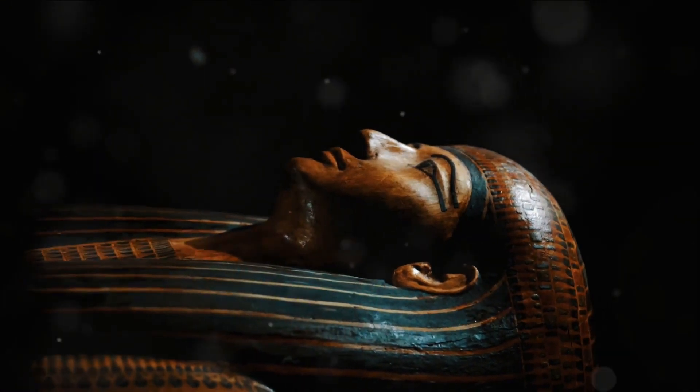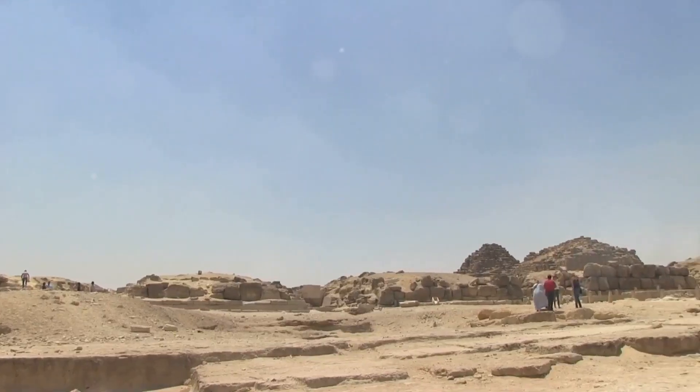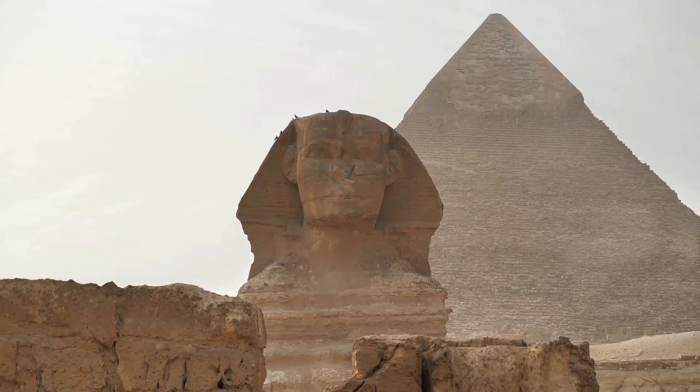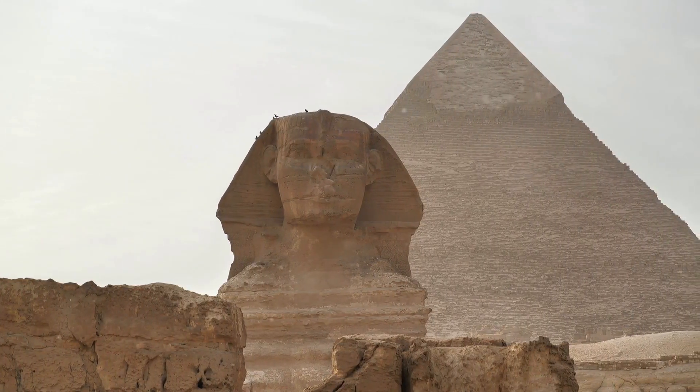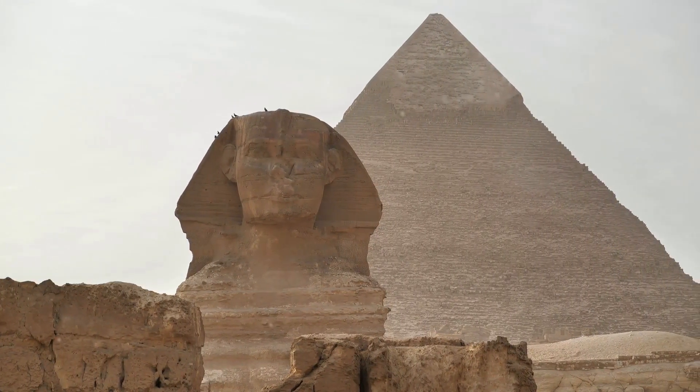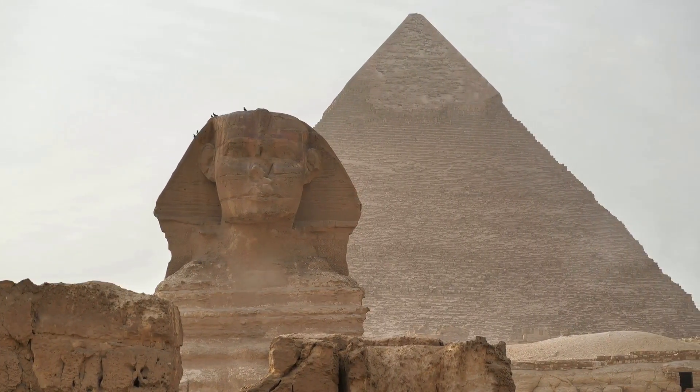Historians estimate that the Great Pyramid was built in the year 2,560 BC by the pharaoh Khufu, the second monarch of the fourth dynasty of the Old Kingdom of Egypt. However, details about Khufu's reign remain a hot topic of debate among scholars.